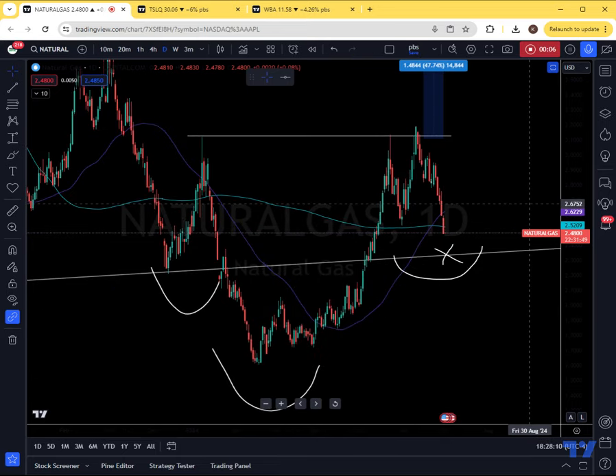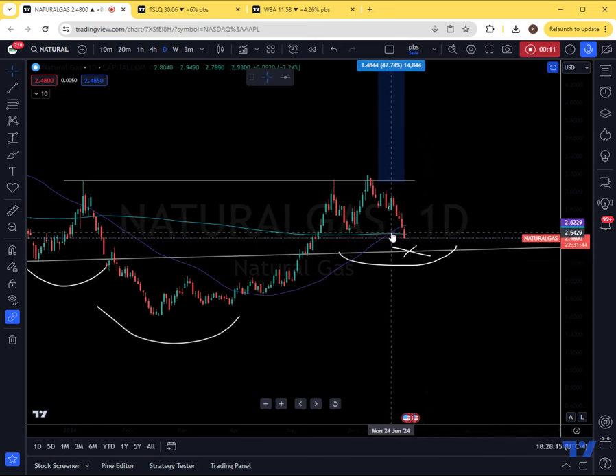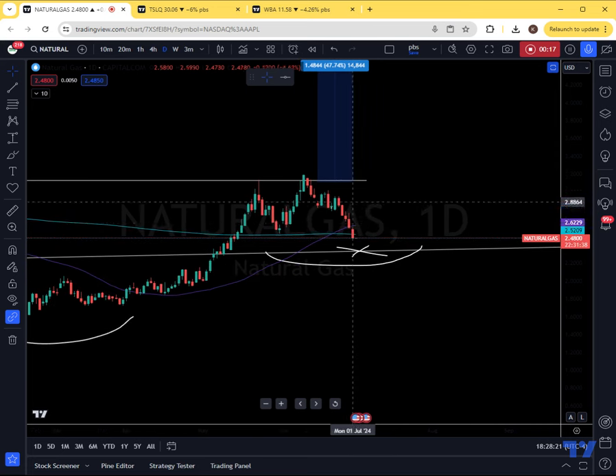Discussing nat gas, there's been an overall huge amount of sell-side pressure in this commodity. Ever since we got that golden cross, we've been warning you not to go long nat gas. And if you certainly did, you've been punished at every turn for the last five days straight.